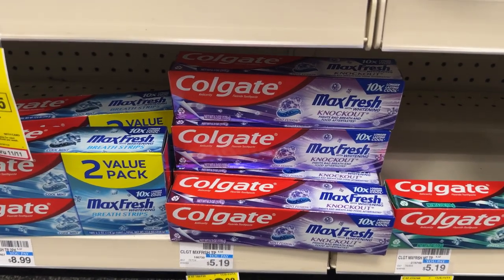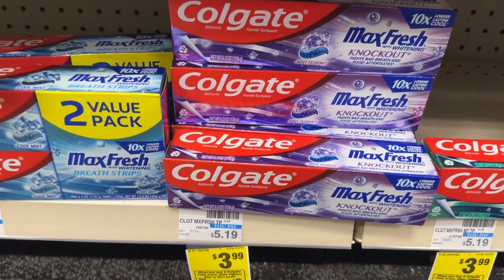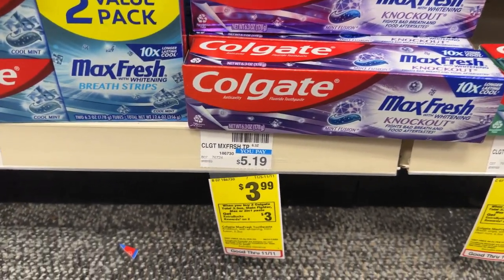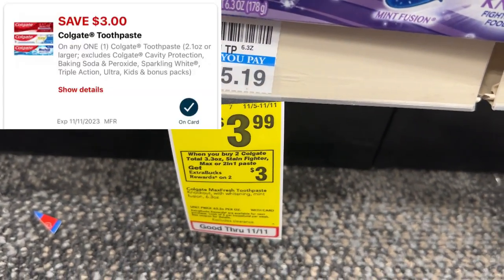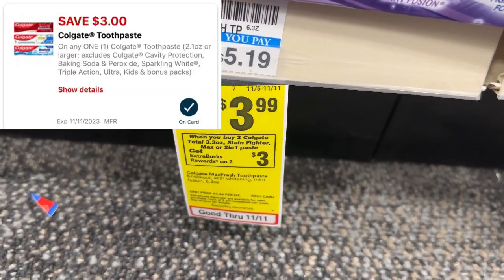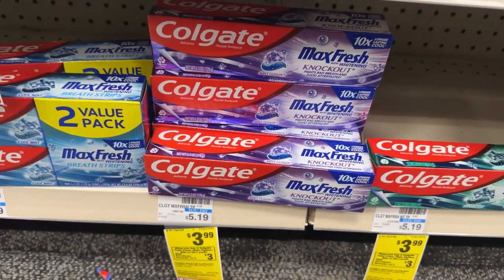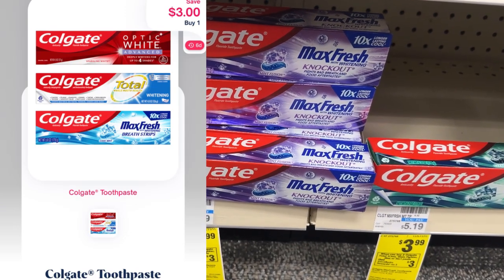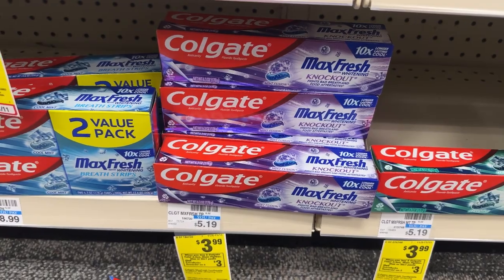The Colgate Toothpaste is on promotion this week for $3.99, and when you buy two you'll get back a $3 ECB. I'll pick up two and use that $3 digital coupon, paying $4.98 out of pocket. I'll get back the $3 ECB and also submit to Shopmium for $3 back on the second toothpaste, making them free plus a $1.02 moneymaker.